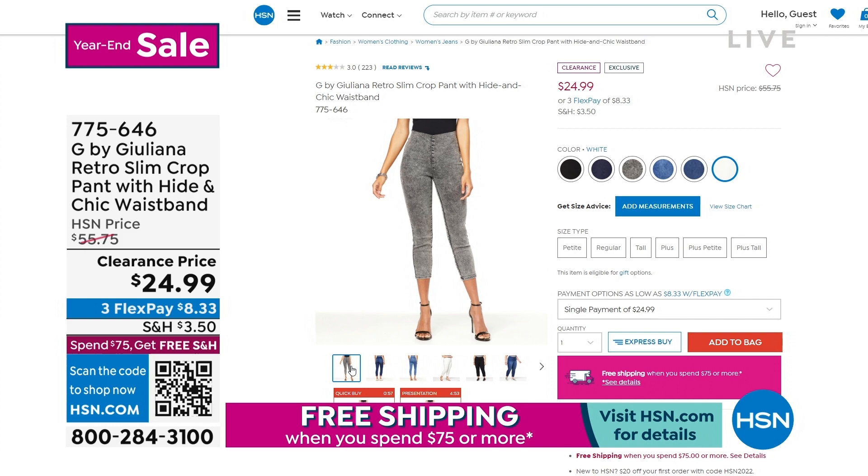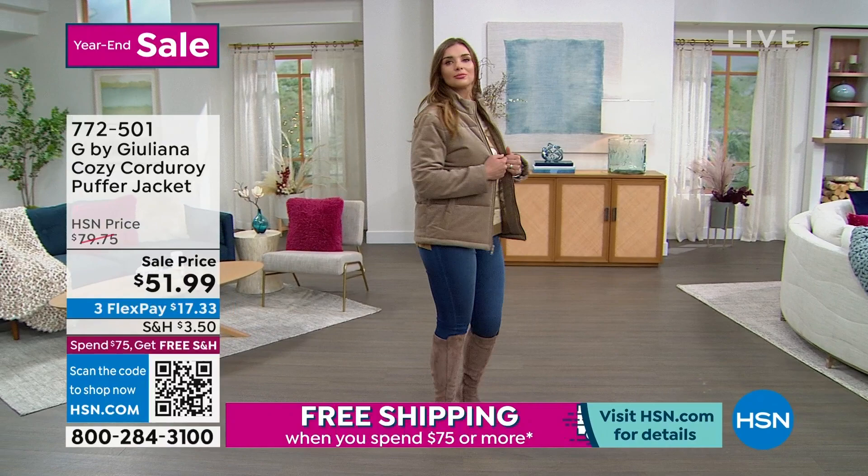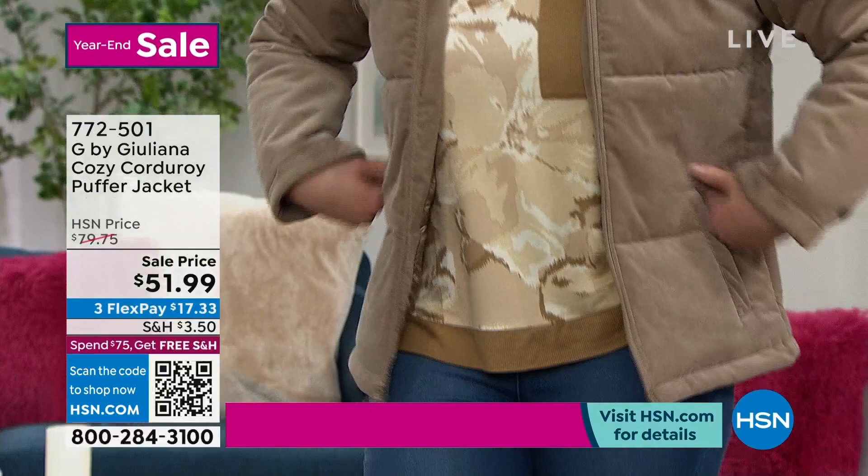We have another great jacket coming up — it's a puffer coat, but again it's restrained and chic. This thing looks so much more expensive than $51.99. Riding boots, a great little jean or pant coming up — that looks fantastic. And this is made of corduroy. Puffer but not too puffy — we love that.